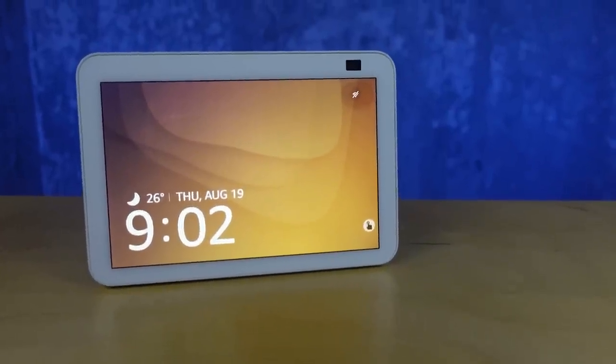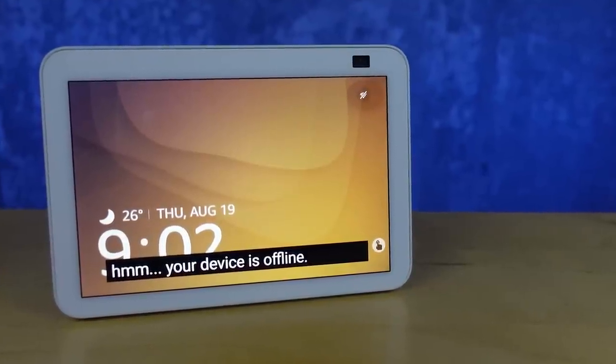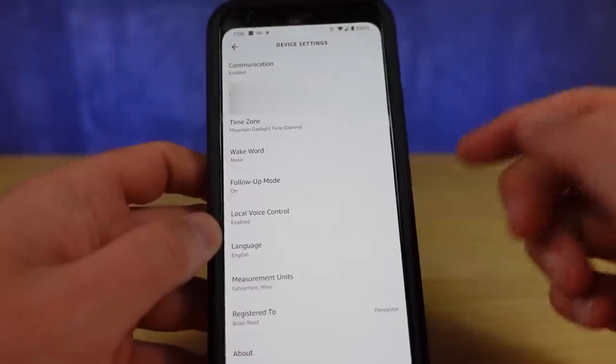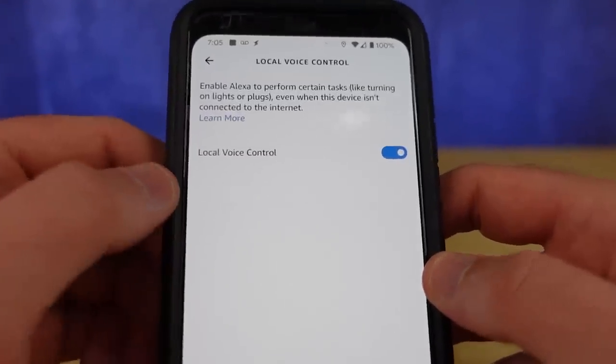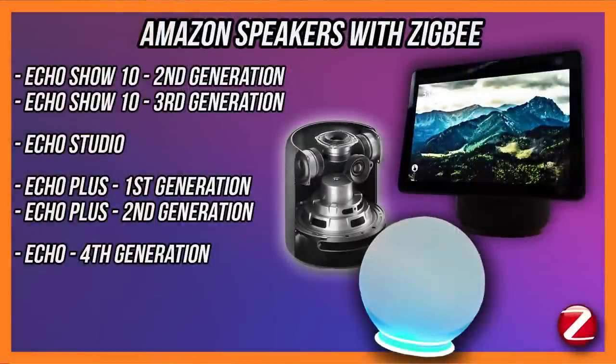Inside of that device settings page, there's actually another setting that really changes how your Amazon Echo devices work. If the internet goes down, the device becomes completely useless — you'll just get back a response that it can't reach the internet. That's because Alexa is mostly cloud-based. This setting is called local voice control. It's only going to show up today on devices that have a Zigbee hub, and devices directly connected to that Zigbee hub will be controllable even when the internet is down. That feature should get rolled out to more devices as Amazon Sidewalk gets rolled out.